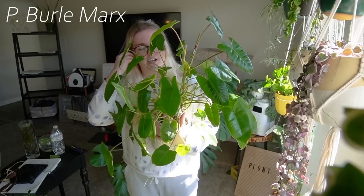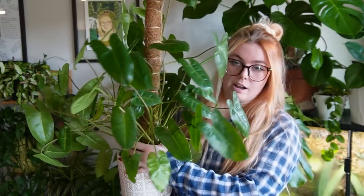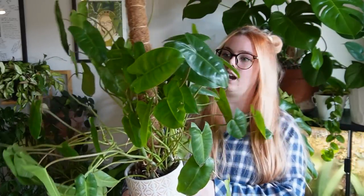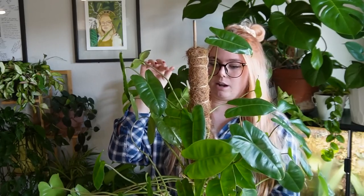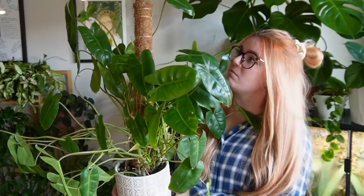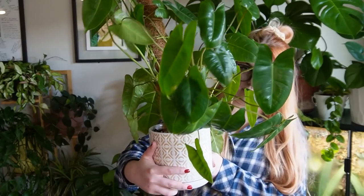Next one is the Philodendron Burley Marks. It's gotten a little bigger — I think it was easier for me to hold up before. You can definitely tell it's growing out to one side because the back of my house doesn't have any windows, so it's only getting light from one side. It's getting taller, that's for sure, and it has given me a couple new growth points. Very easy to take care of — probably a medium-growing Philodendron, but very easy care.